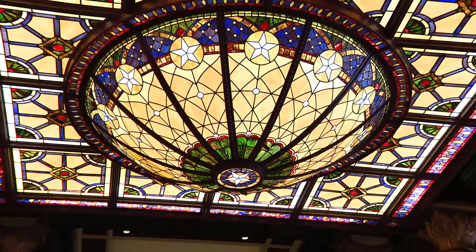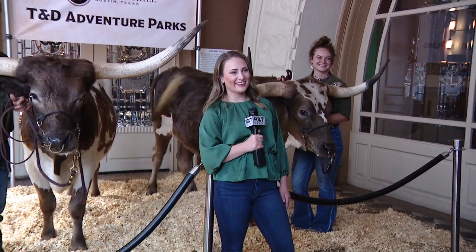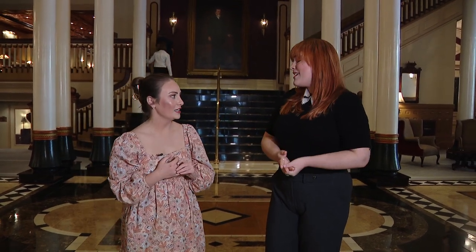I was here for Texas Independence Day and had the pleasure of seeing bulls walk through these doors — they're pretty wide! Fun fact, actually, my great-grandfather rode an elephant through this lobby in the early 1900s. He lost a bet. We don't know where he got the elephant, but that has been family lore.